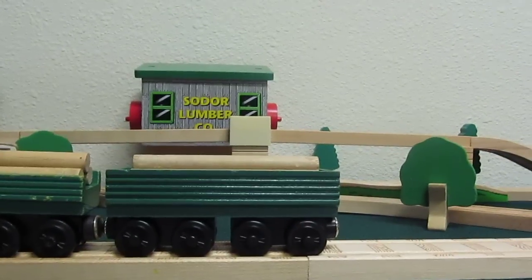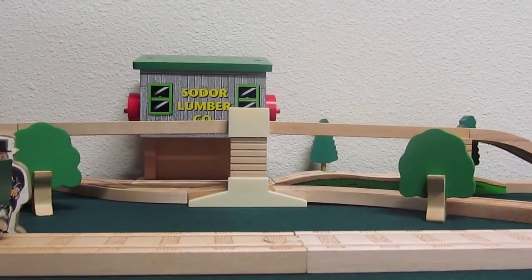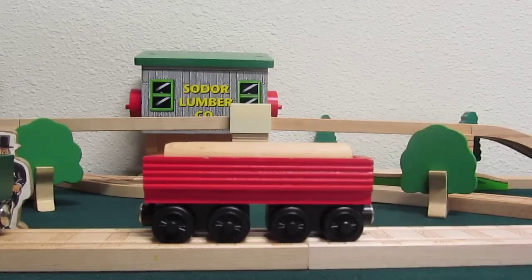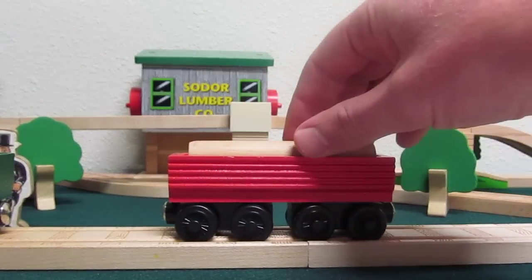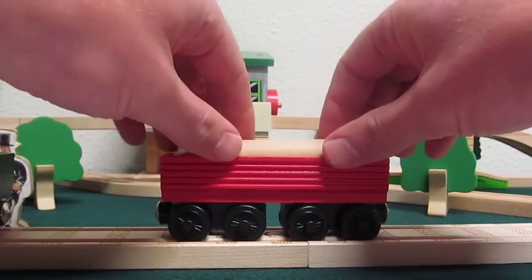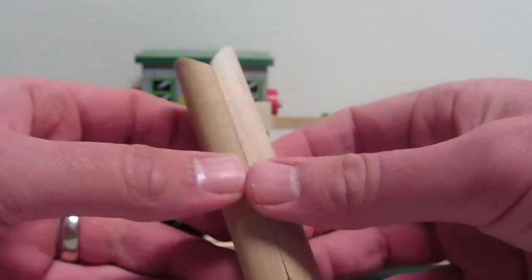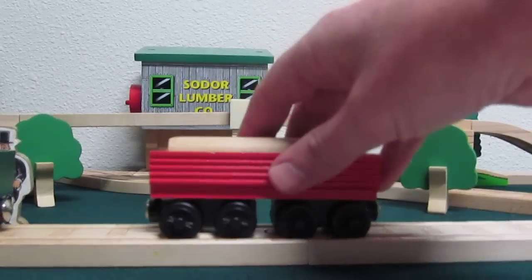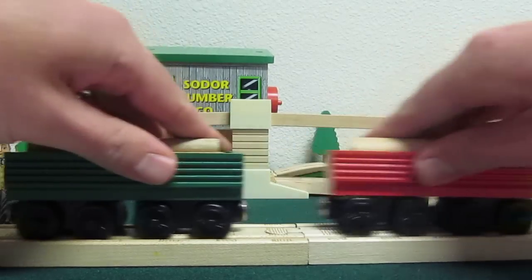Which brings me to my next version of Henry's Forrest Log Car, which isn't really Henry's Forrest Log Car at all. It's the Sawmill Log Car, introduced in 1999. I'm not really sure why they even made this version, but it had the same log that the Sawmill Dumping Depot had, and it was identical to the 1998 version of Henry's Forrest Log Car.